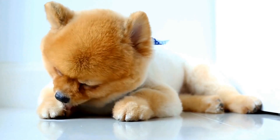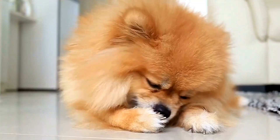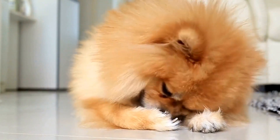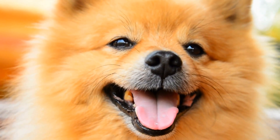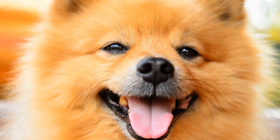When it comes to exercise, Pomeranians have moderate energy levels. Daily walks, interactive play sessions, and mental stimulation are necessary to keep them physically and mentally stimulated. In addition, adequate exercise helps prevent obesity, as Pomeranians have a tendency to gain weight if not provided with enough activity.